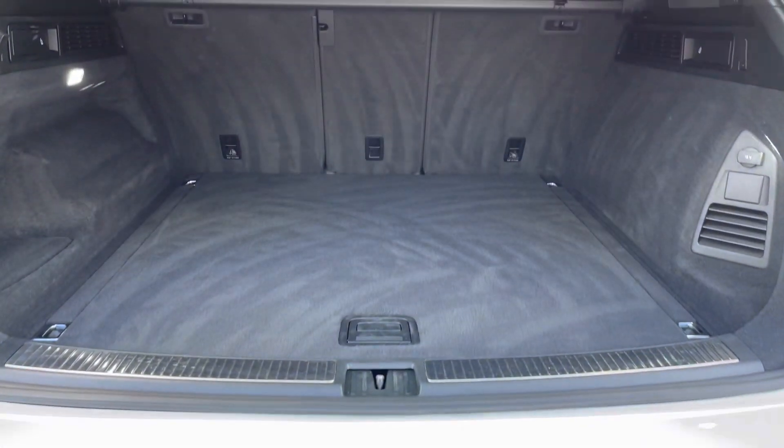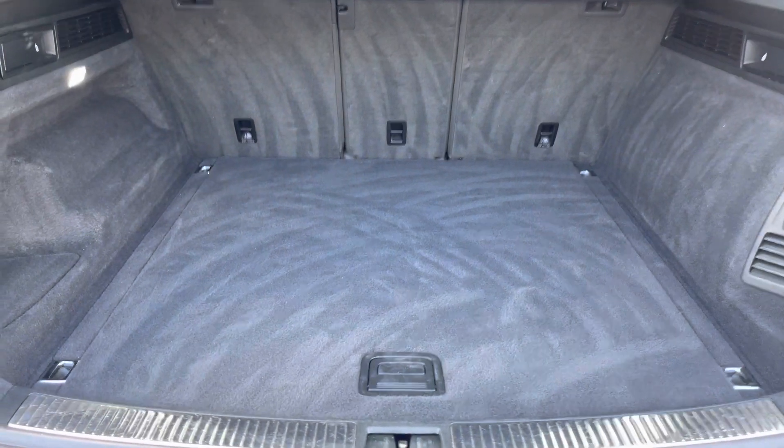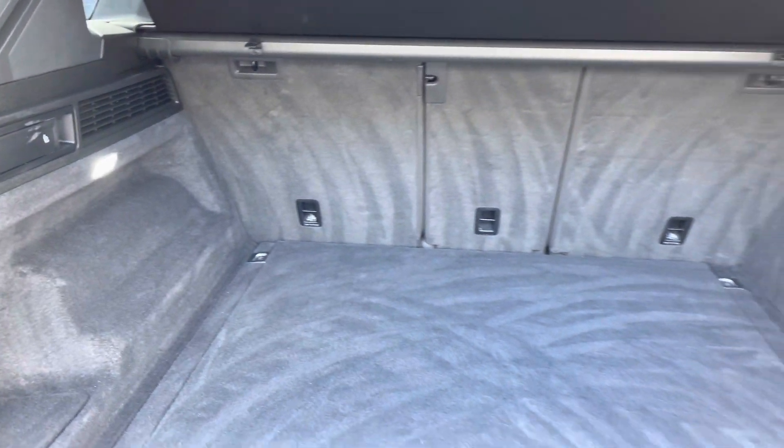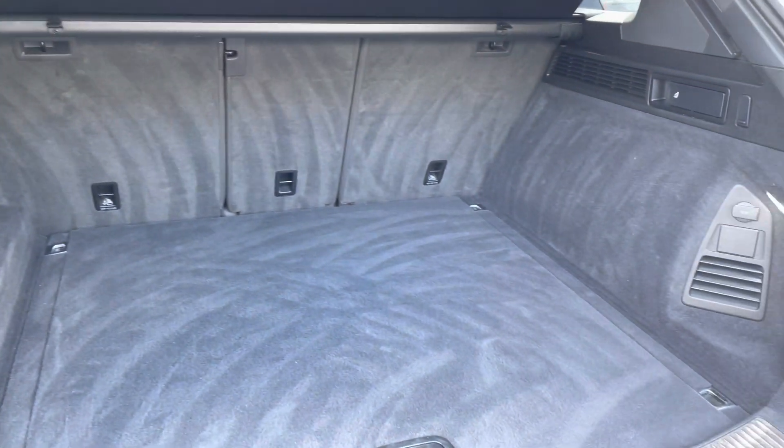The electric tailgate is also an option, providing a huge amount of boot space. You've got split-folding seats available as well — there's loads of room for multiple large suitcases, golf clubs, or any further luggage.